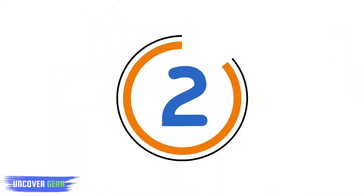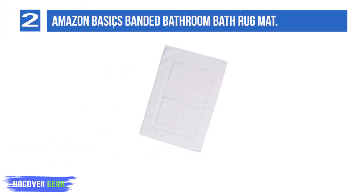List number 2: Amazon Basics Expanded Bathroom Bath Rug Mat. 100% cotton, imported. This towel-like bath mat offers added safety and a warm, dry place to stand when stepping out of the shower. Made of 100% cotton, free from synthetic elements and harmful chemicals. Soft, extra absorbent, and fast-drying terrycloth.